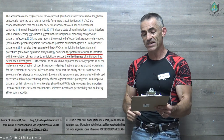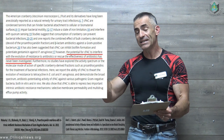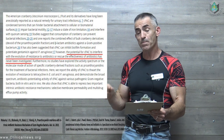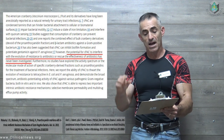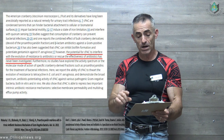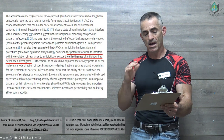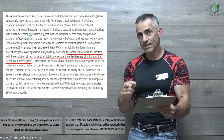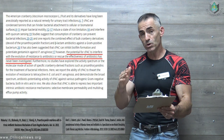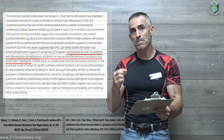The American cranberry fruit and its derivatives have long been anecdotally reported as a natural remedy for urinary tract infections. CPAC — cranberry proanthocyanidin — and condensed tannins can hinder bacterial attachment to cellular or biomaterial surfaces, impair bacterial motility, induce a state of iron limitation, and interfere with quorum sensing — how the bacteria communicate with each other. However, the potential of CPAC proanthocyanidins to interfere with the evolution of resistance to antibiotics or rescue the effectiveness of antibiotics had never previously been investigated.